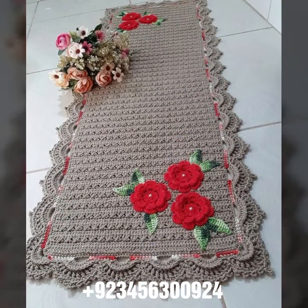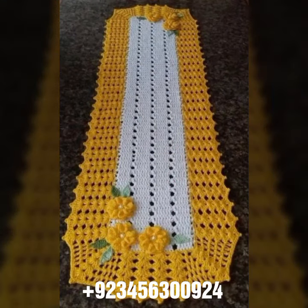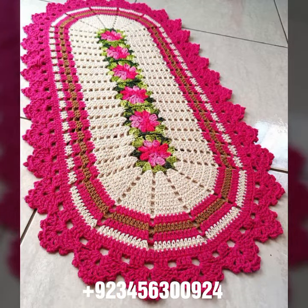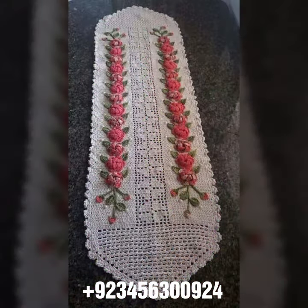We also carry crochet women's jewelry, like necklace designs, earring designs, bracelet designs, and bead jewelry. We also have women's and baby anklet designs. I always try to bring useful videos and useful content for you.